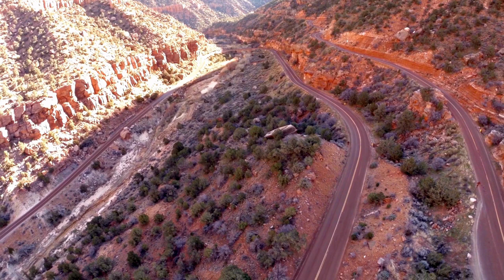Zion National Park is a true gem of the American Southwest, offering breathtaking natural beauty, a rich cultural history, and a wide range of outdoor activities and attractions for visitors of all ages. Whether you're looking to hike one of the park's many trails, explore its canyons or rock formations, learn about its history and culture, or simply relax and enjoy the stunning scenery, Zion National Park has something for everyone.